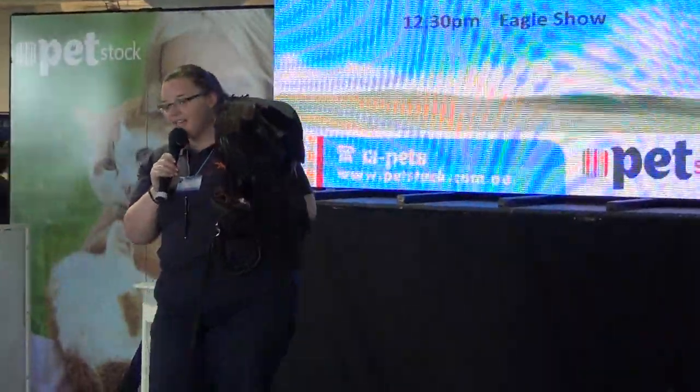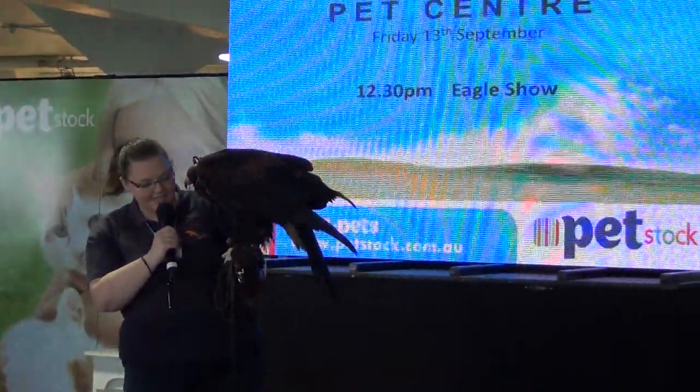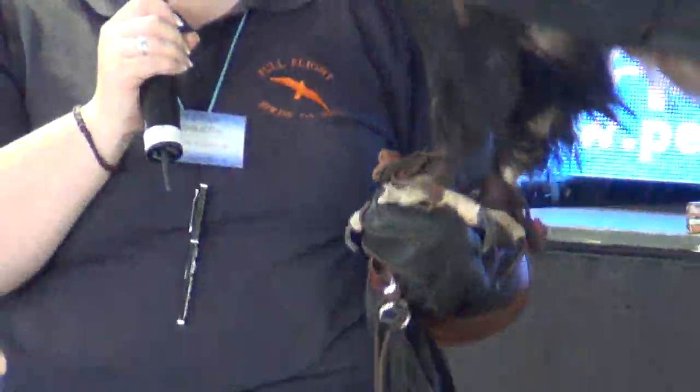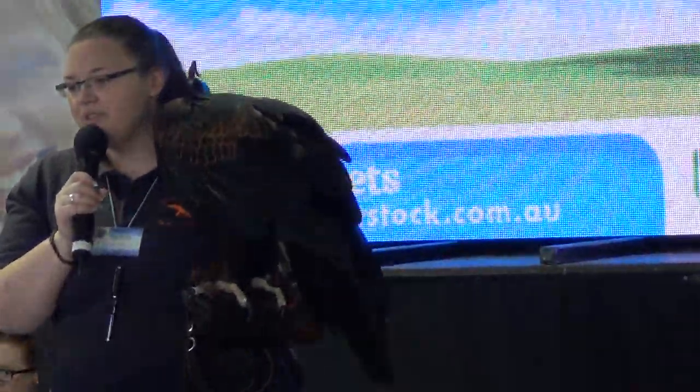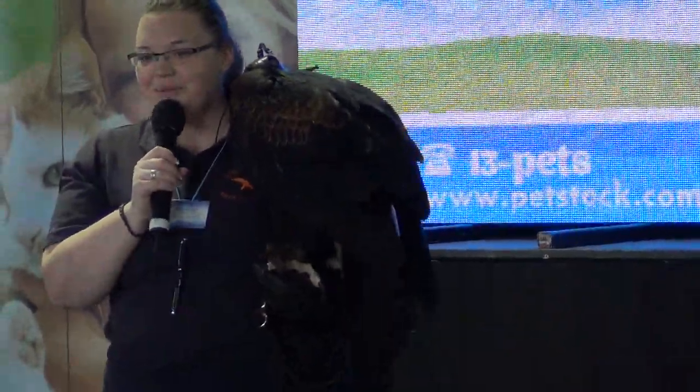You can also see he has on some other equipment — he has on anklets and jesses, and also a leather leash. That's basically just like a leash on a dog. It just means that if something were to happen and he tried to jump off my arm, I still have a hold of him, so he's nice and safe. I'm not going to have to spend hours trying to coax him out of a tree.